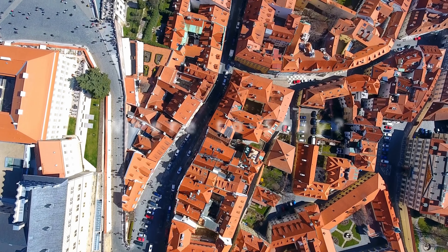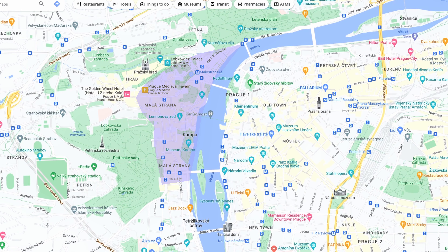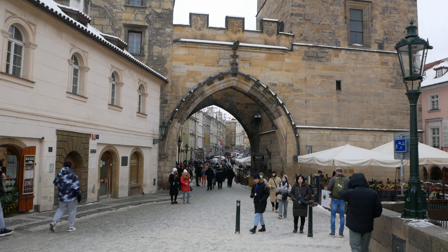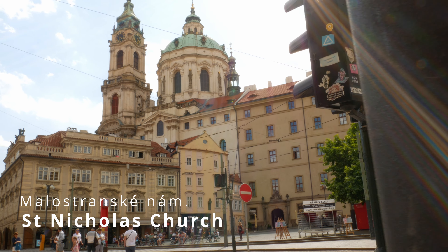The cheapest times to visit Prague are usually October to November and January to March when there are no holidays. Accommodation costs in Prague's Old Town and New Town range from 30 euros per night for a hostel bed, to 80 to 180 euros per night for a four-star hotel room.